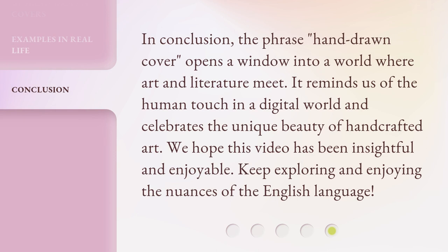In conclusion, the phrase 'hand-drawn cover' opens a window into a world where art and literature meet. It reminds us of the human touch in a digital world and celebrates the unique beauty of handcrafted art. We hope this video has been insightful and enjoyable. Keep exploring and enjoying the nuances of the English language.